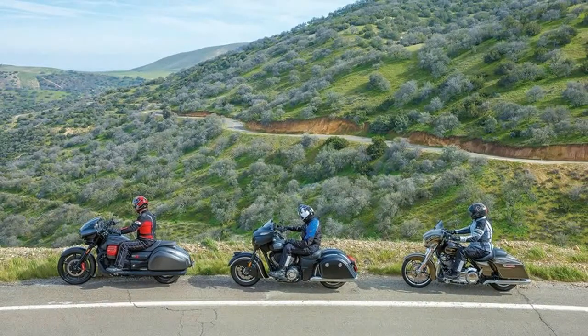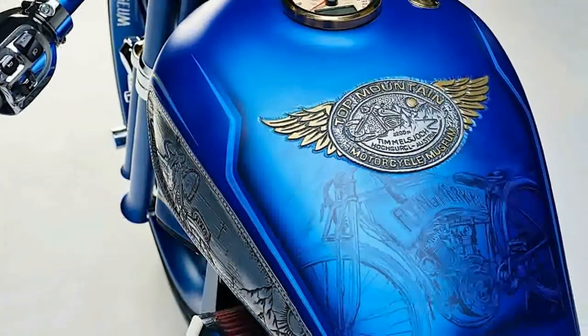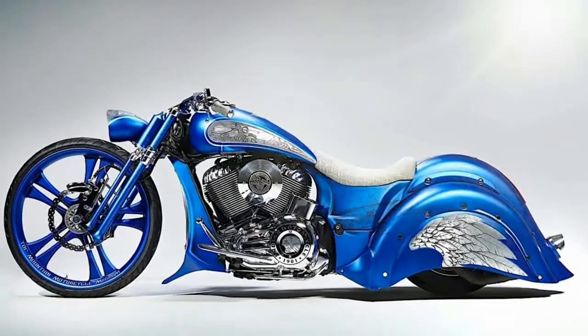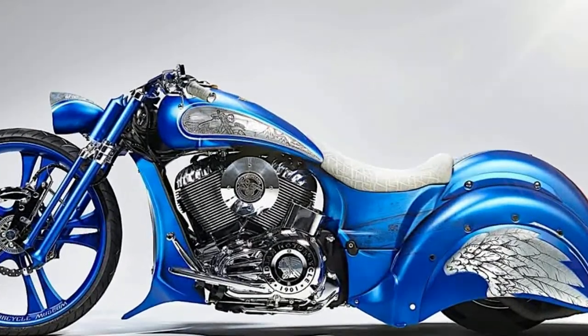Basically, pretty much the whole motorcycle is built from scratch, with the exception of the fuel tank and rear light which were borrowed from a Victory Hammer. The fenders, side panels, handlebars, air filter, and side cases are all steel or aluminum and are made in house by SMC.